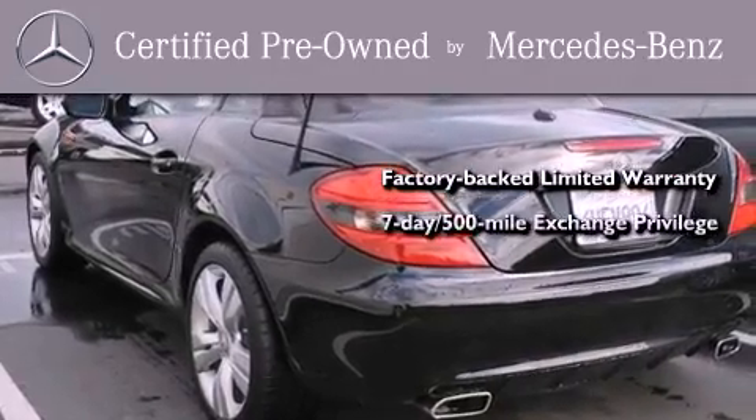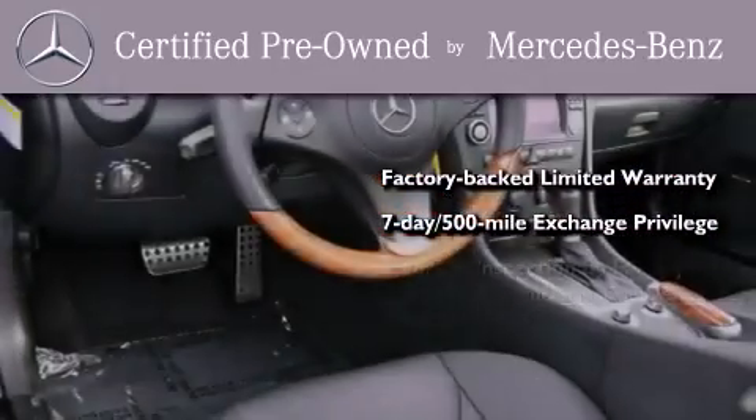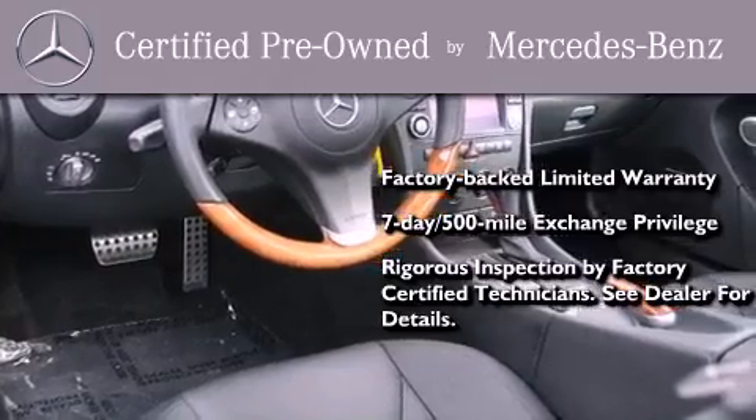A seven-day, 500-mile exchange privilege. And virtually every system was rigorously inspected by factory-certified technicians.